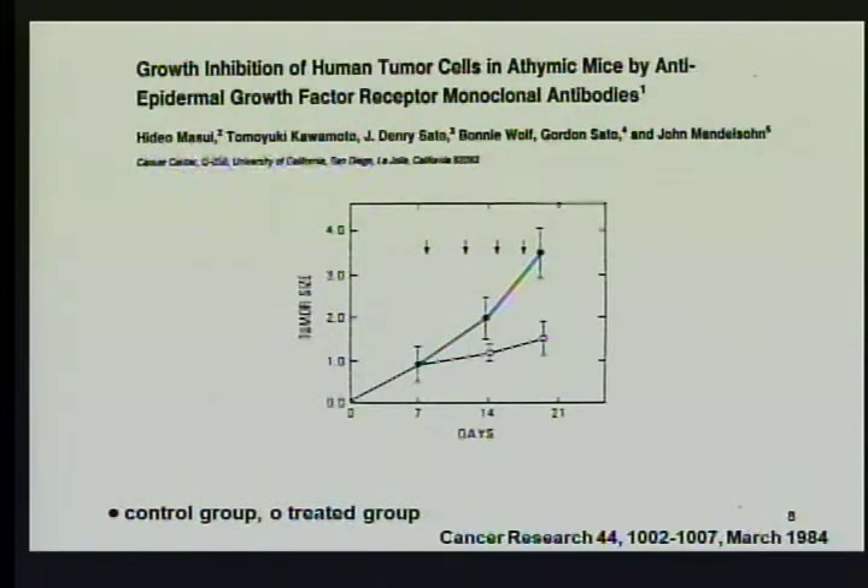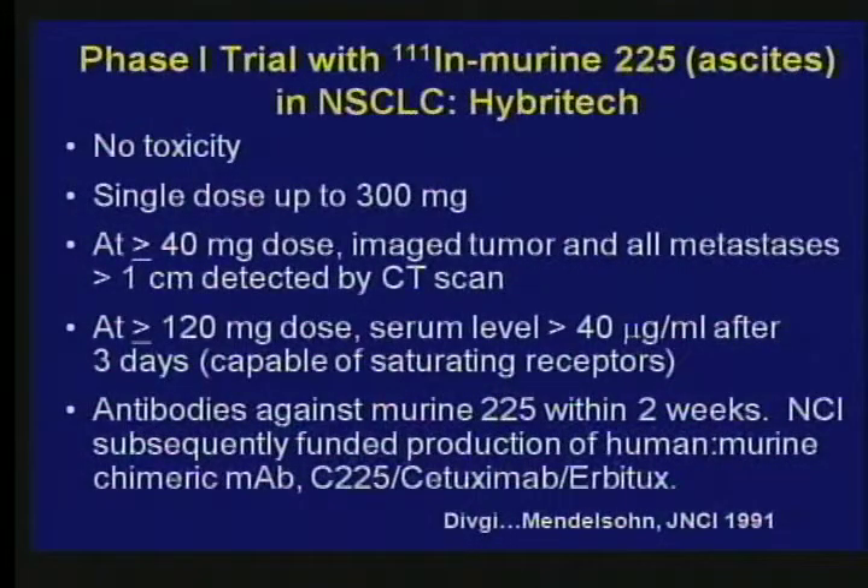The solid line above is the untreated animals, and the line below with the circles is the animals treated with the antibody. Within a few years, we were able to carry out a clinical trial with this mouse antibody, labeled with indium so we could see what happened to it. This antibody is owned by the University of California and was licensed to Hybritech. I'm giving you the results of the first clinical trial ever done with an agent that blocks a tyrosine kinase or a growth factor receptor. The most important outcome was there was no toxicity.